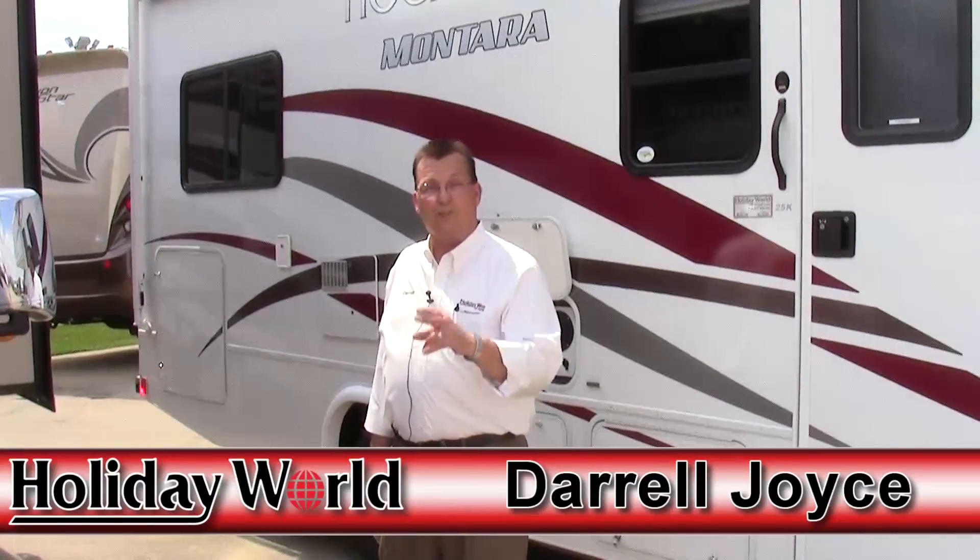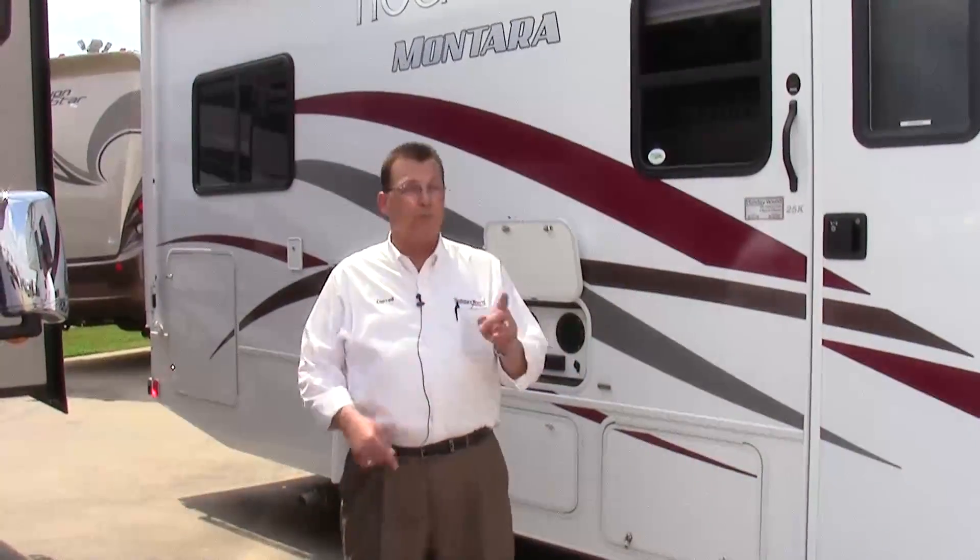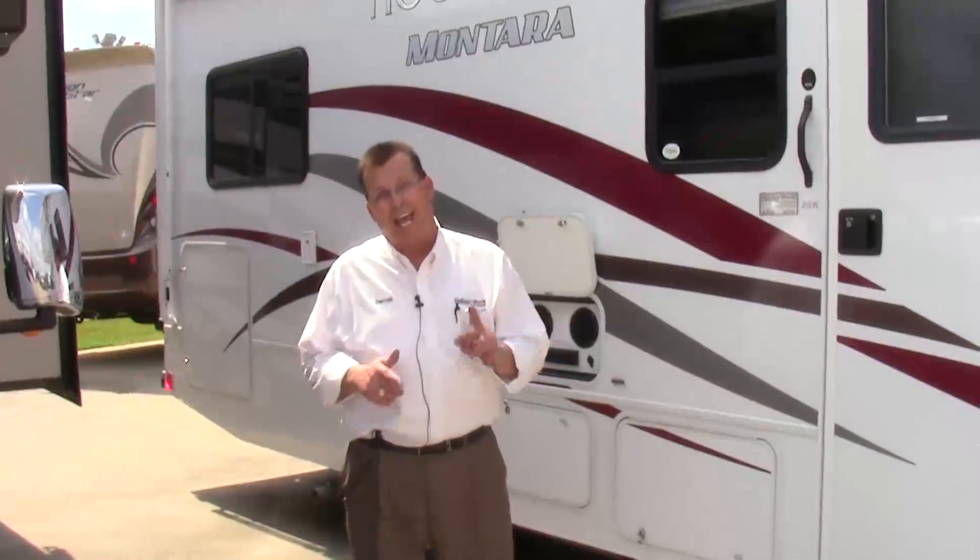Good afternoon, folks. This is Darrell Joyce for Holiday World out of Katy, Texas. We're going to talk about this afternoon the brand new 2012 Tioga Montero by Fleetwood Motorhomes in the 25K model.